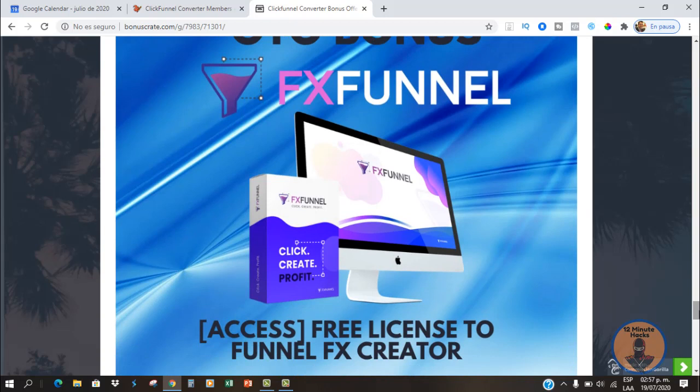I'm going to throw in a license to FX Funnel. This is a basic software you can use to build funnels if you're not able to afford a ClickFunnels account. You can start with this, build some funnels, learn the basics, create good funnels, and once you've made some money, go ahead and get your ClickFunnels account. That's it for today — thank you for watching and take care.